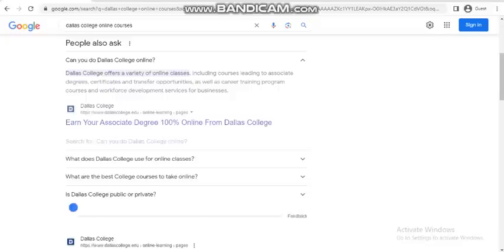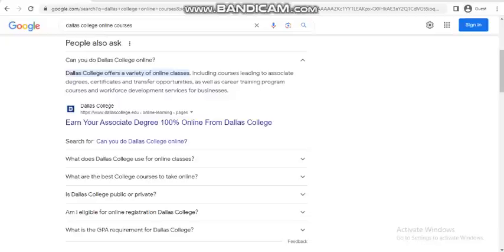Dallas College offers a variety of online classes, including courses relating to associate degree, certificates, and transfer opportunities, as well as career training programs and workforce development programs.